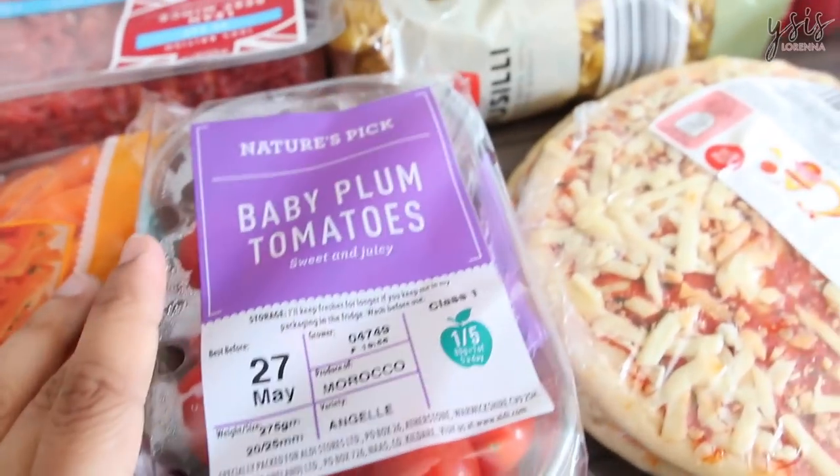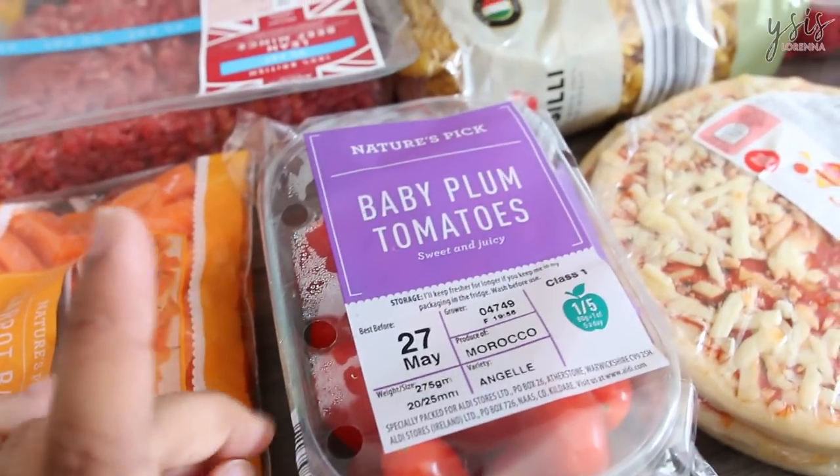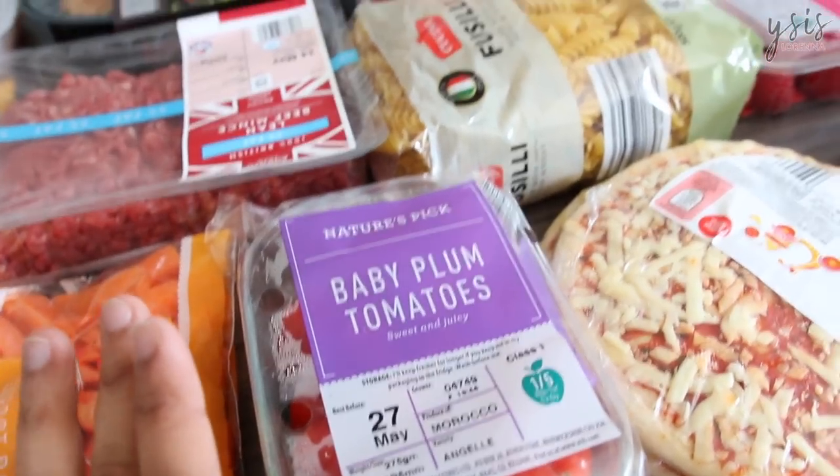Over here we have some baby plum tomatoes, which I like to give to them for lunch. And they also have cucumber at lunchtime.